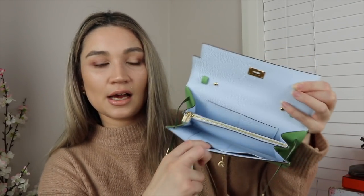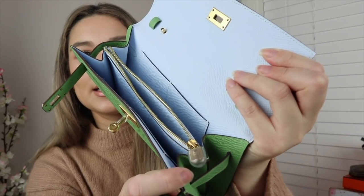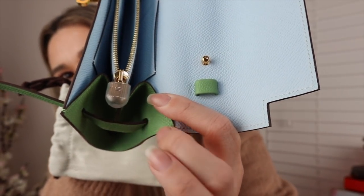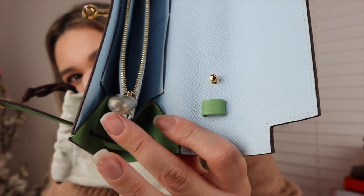Inside it looks just like a wallet but it's got card slots. It's like a WOC — a zip compartment so you can put coins or whatever, though I don't carry coins. And then there's that classic lock — the cadena — just like you'd see on Birkins and Kellys. Inside, there's the strap stored in its own little dust bag.